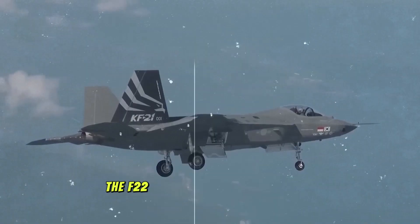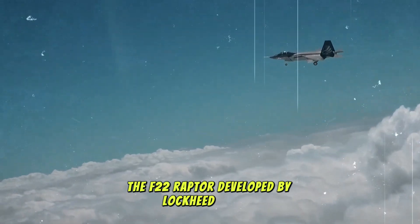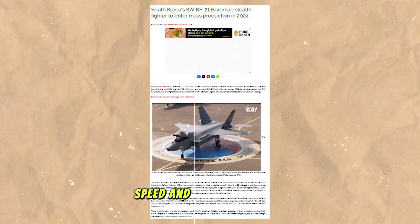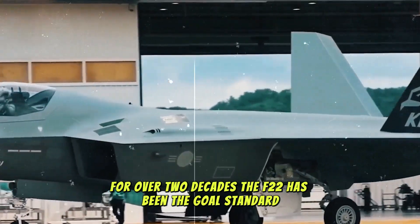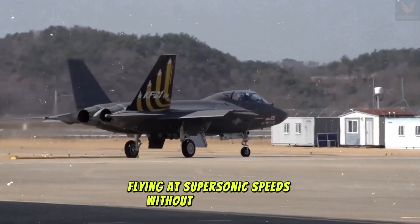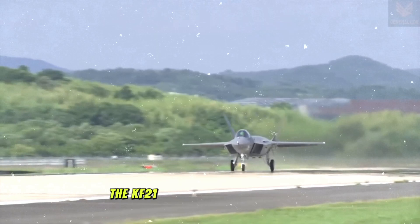The F-22 comparison — what makes the KF-21 a rival? The F-22 Raptor, developed by Lockheed Martin, is widely regarded as the world's most advanced fighter jet in terms of stealth, speed, and maneuverability. For over two decades, the F-22 has been the gold standard for fifth-generation fighter jets. Its combination of supercruise — flying at supersonic speeds without afterburners — stealth, and advanced avionics has made it nearly untouchable in air-to-air combat.